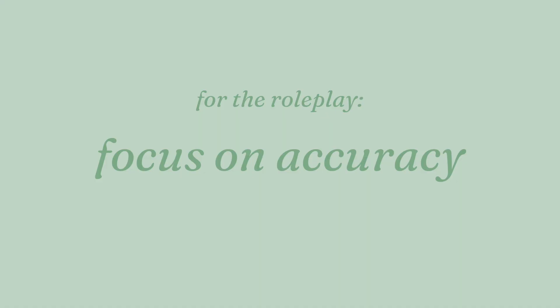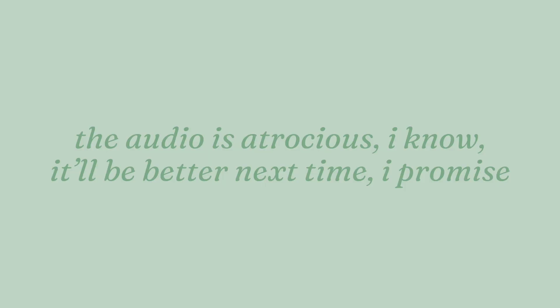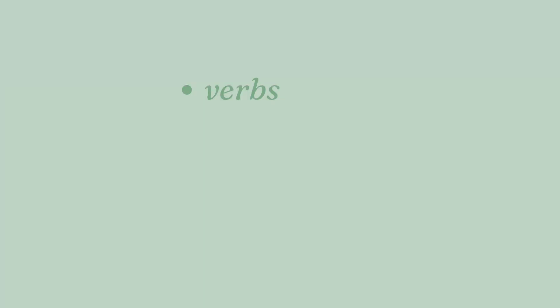For the role play, focus on accuracy — simple but perfect grammar. From what I remember, they don't mark you heavily on content for the role play, so as long as you hit the point you're fine. You don't need to add complexity like 'si tuviera' or 'cuando sea' — keep it short, sweet, and to the point. For the photocard, you do have to focus on complexity: try to use different tenses, use 'si tuviera,' 'cuando sea,' and similar structures. Use your fancy verbs, conjunctions, opinions, and comparatives to really impress the examiner, because on the photocard you are judged on content.